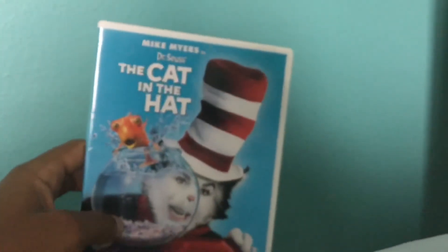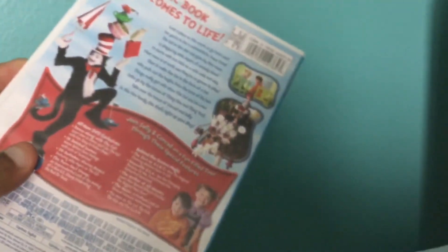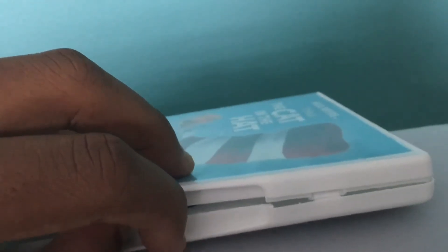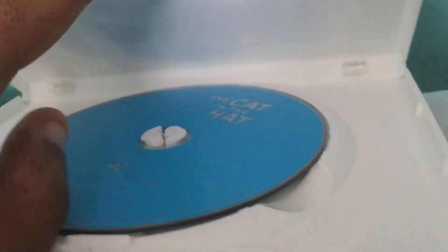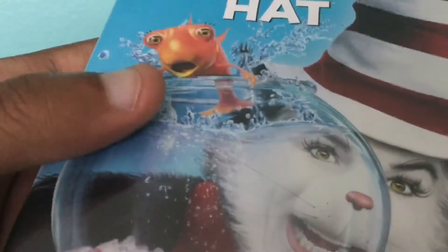I just got this for my birthday. Moving on to the DVDs — I have a 2003 DVD of The Cat in the Hat by Mike Myers, the one with Mike Myers and Alec Baldwin. I actually kind of like this movie even though it was part of the era where Dr. Seuss went into live action. This is actually a reprint version with the disc being blue, because the original one had the fish on it.